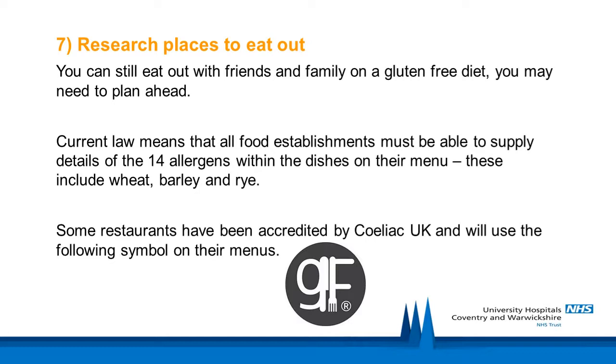You can still eat out with friends and family on a gluten-free diet — you just may need to plan ahead. Current law means that all food establishments must be able to supply details of the 14 allergens within the dishes on their menu, including wheat, barley and rye. Some restaurants have been accredited by Celiac UK. Try to speak to the restaurant or catering establishment in advance to explain your requirements and see if they offer gluten-free options. It can be helpful to highlight foods that are naturally gluten-free, and also to advise on hidden sources such as stock cubes, emphasising the importance of avoiding cross-contamination.